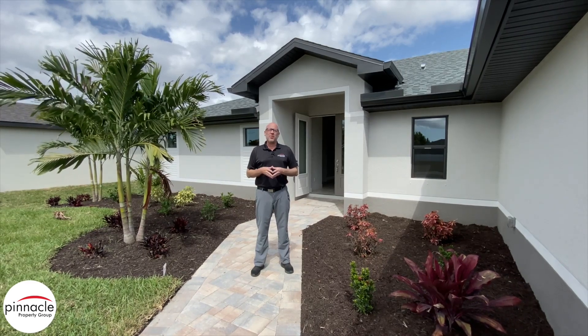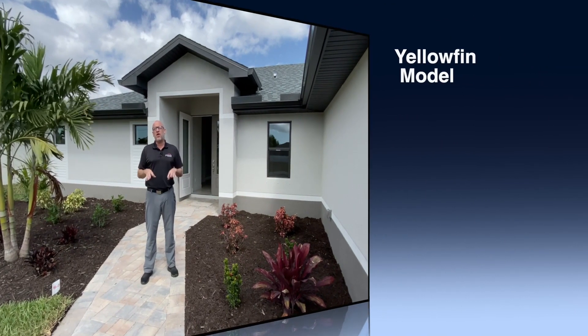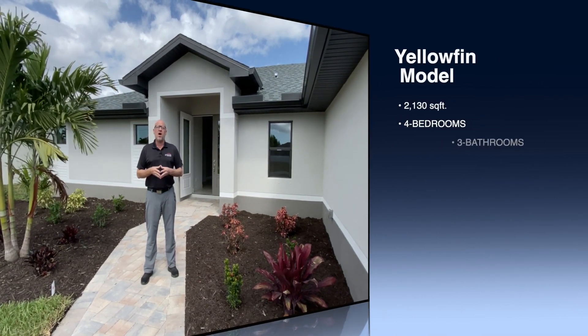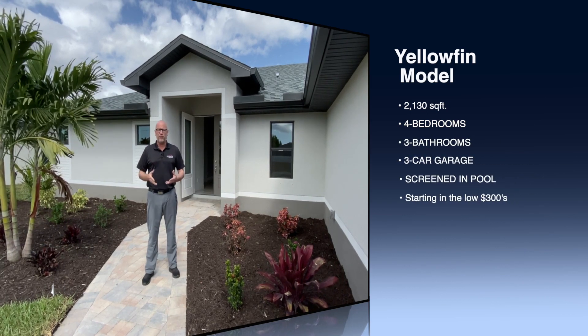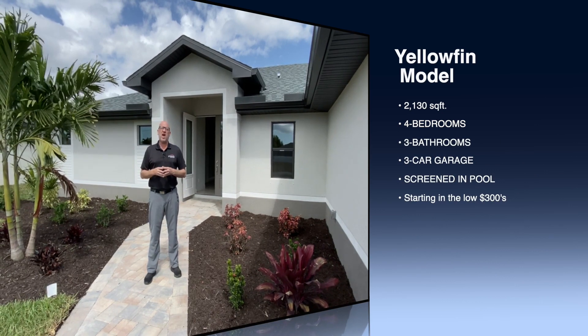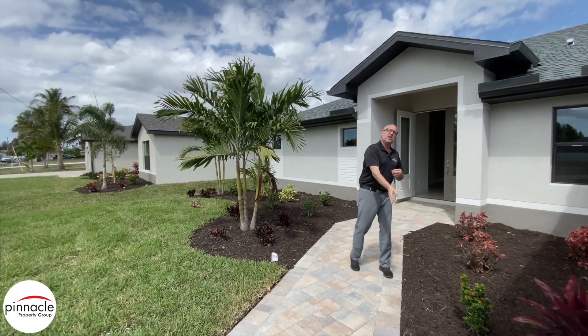Hey folks, this is Brian Ludden with Pinnacle Property Group. We're here today at two of our inventory homes that were recently completed and already sold. The first model we're going to show you is our Yellowfin, so we're going to do a quick walkthrough tour. And right next to us, we have our Kelly model. Let's go inside and check it out.